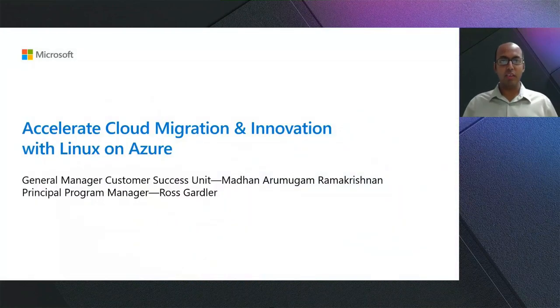Hello, everyone. Welcome to the session about Accelerating Cloud Migration and Innovation with Linux on Azure. My name is Madan Aramugam Ramakrishan, and I am the General Manager of Azure Customer Success Unit. With me, I have Ross Godler, who is the Principal Program Manager in Azure Linux engineering team. Ross and I are thrilled you are able to join us today. There are experts standing by to answer your questions during the session. Let's jump right in and take a look at what we will cover.